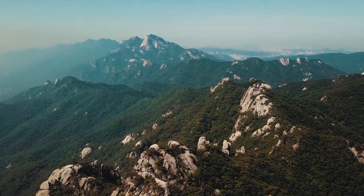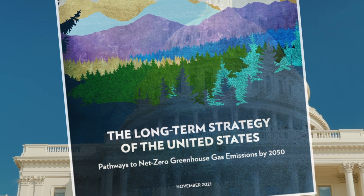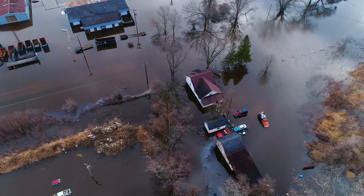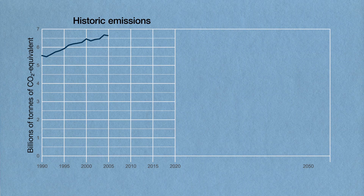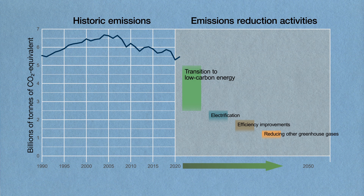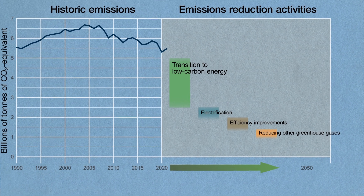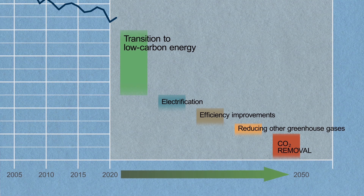The United States has set a target to produce net-zero greenhouse gas emissions by 2050, in an effort to minimize the impacts of climate change as much as possible. Reaching that goal will require rapid adoption of renewable energy, electrification of machines and vehicles, and improving efficiency wherever possible. But even with such efforts, we will still need to remove hundreds of millions or even a billion tons of CO2 from the atmosphere every year by the middle of this century. So how are we going to do it?